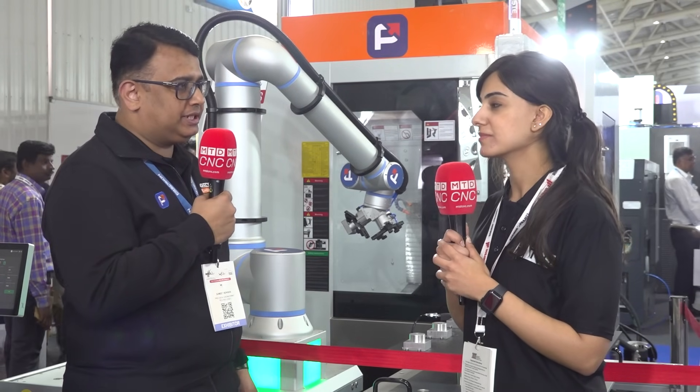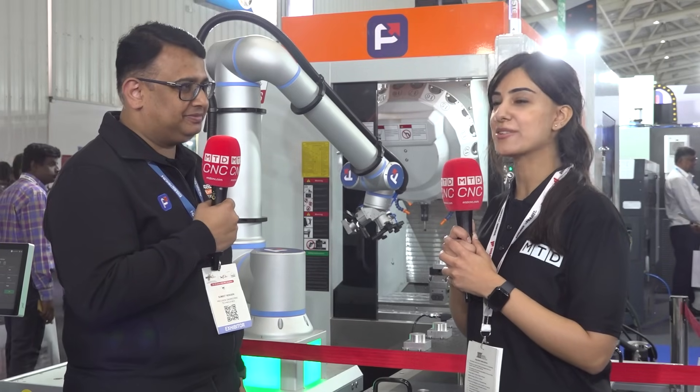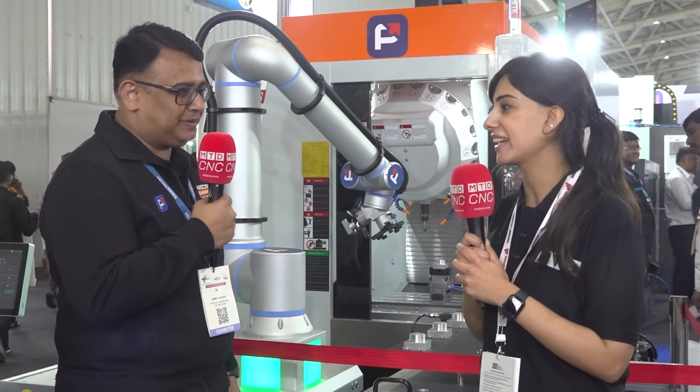The big 5-axis machines — that will be one of the key areas which we want to focus. Thank you, sir. Thank you so much for your time. It was a pleasure talking to you. Thank you so much.